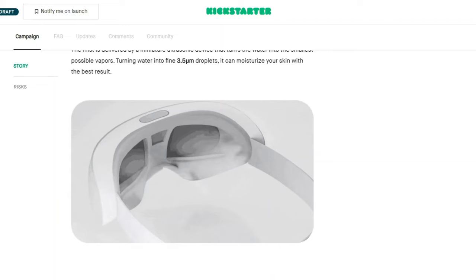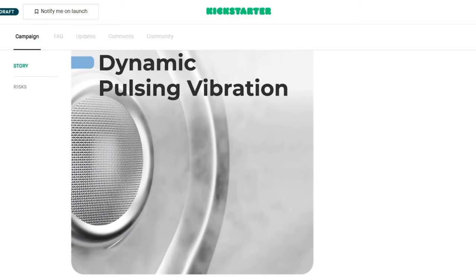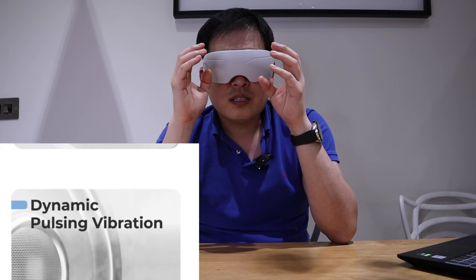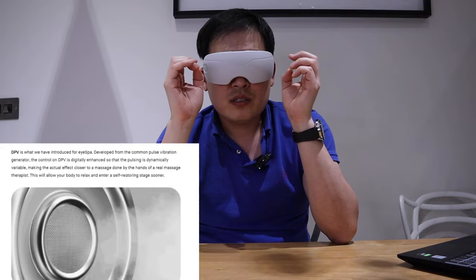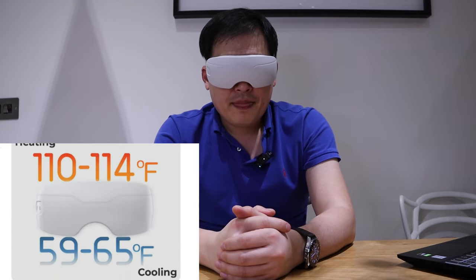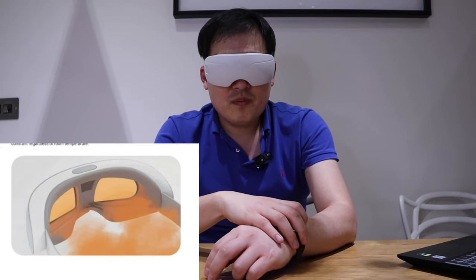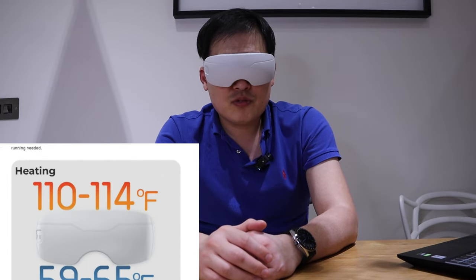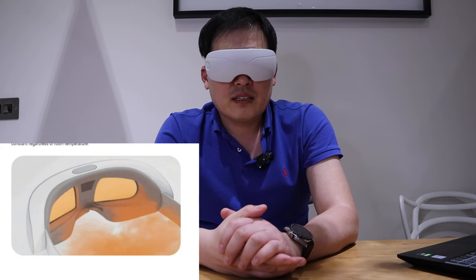When I carefully listen, I can hear this very tiny pulse-like sound — I believe that's the spray coming out with a pulse. There you go — I believe this is the warmest temperature, and it is quite warm. It's very relaxing, though some people might find it a bit hot.